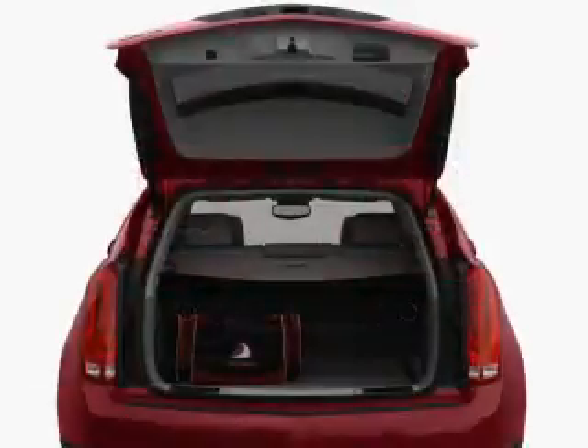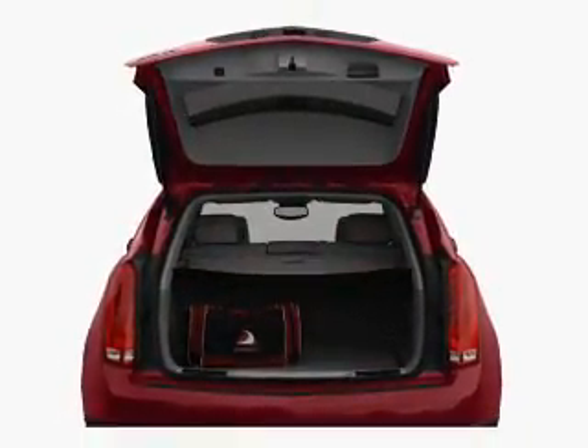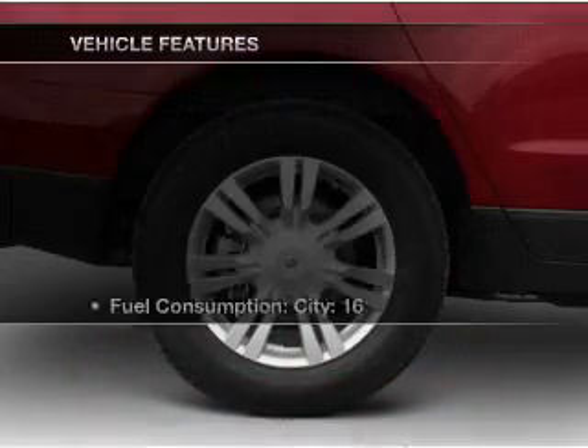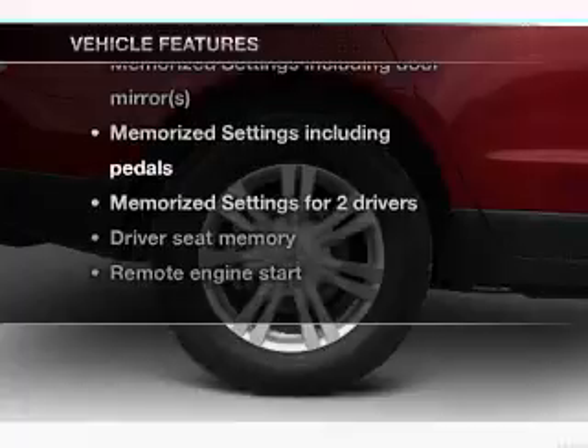Brake safely with the anti-lock braking system. Let the outside in with a built-in sunroof, and memory settings make for a more comfortable ride. With these notable features, you won't want to miss out on the opportunity to own this amazing ride.